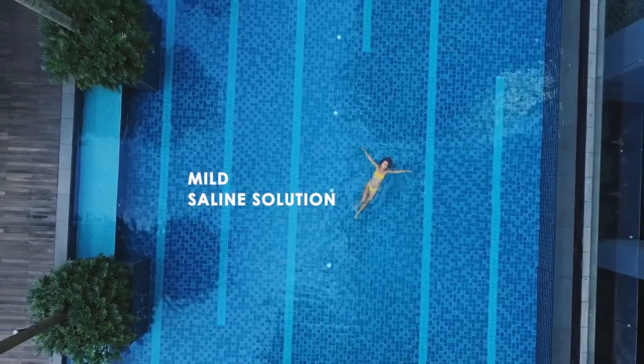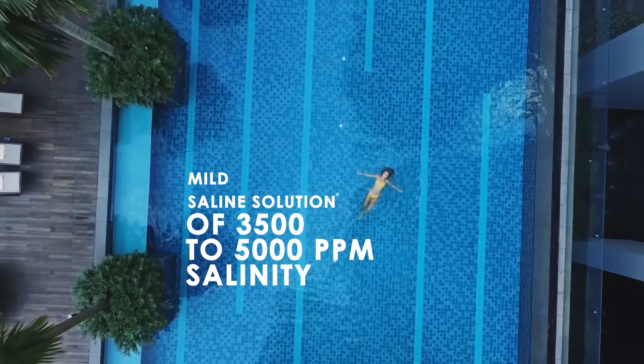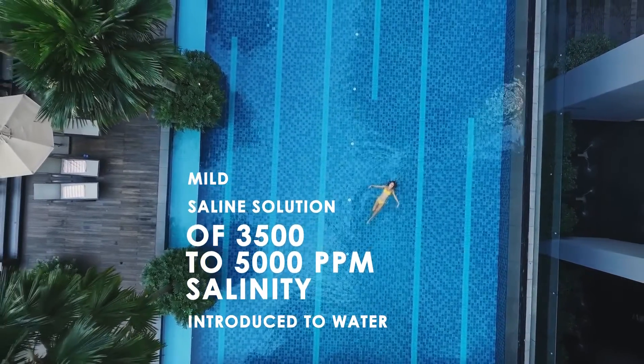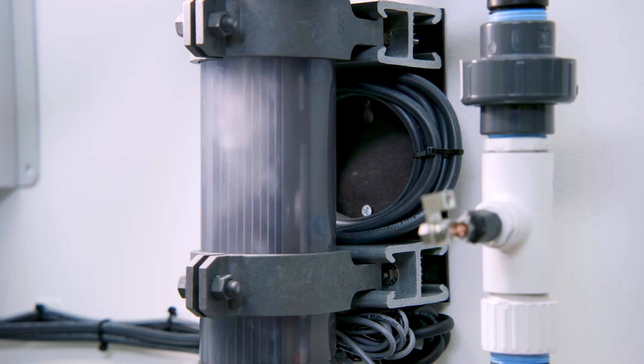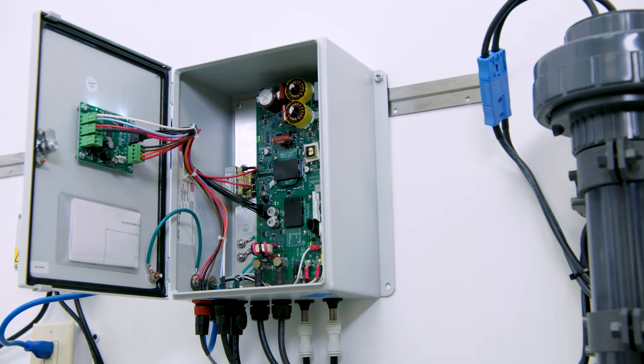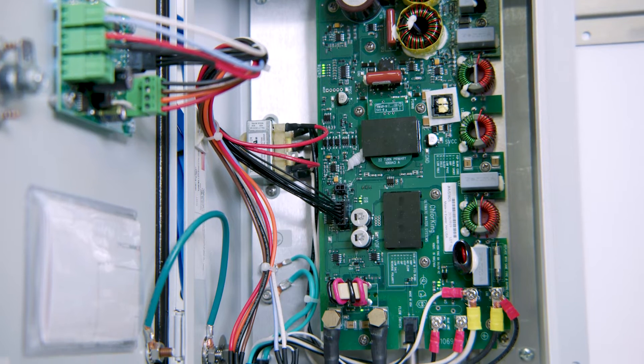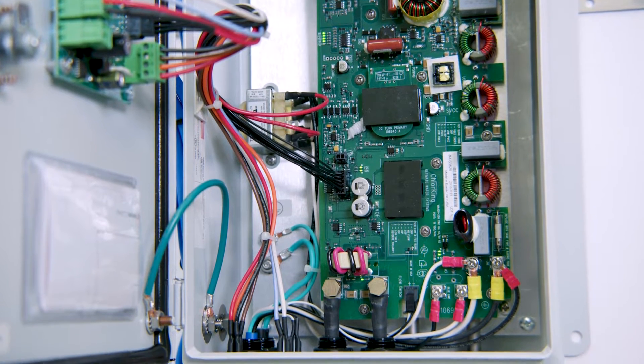A mild saline solution of 3,500 to 5,000 parts per million salinity is introduced to the body of water and flows through the cell to create an EPA-approved active sanitizer. The switch mode power supply technology makes this chlorine generator more energy efficient and more cost effective.